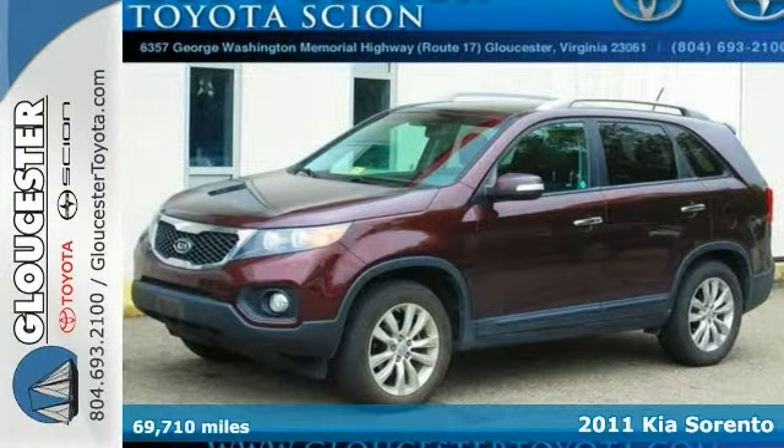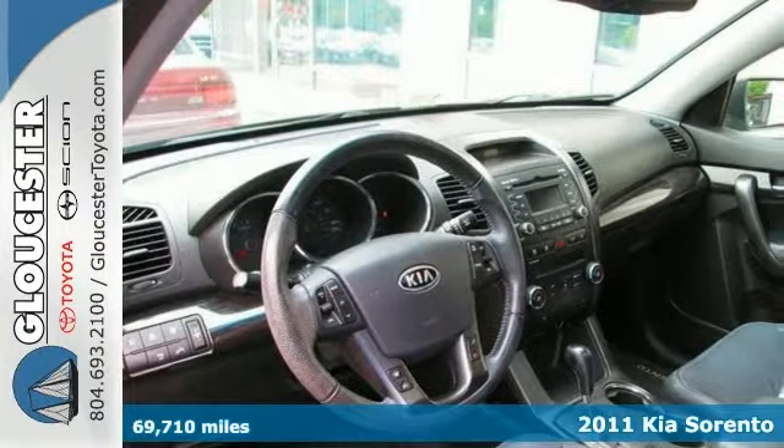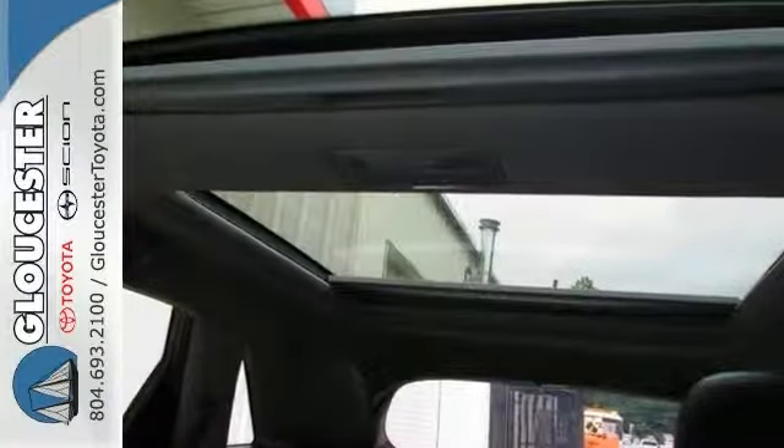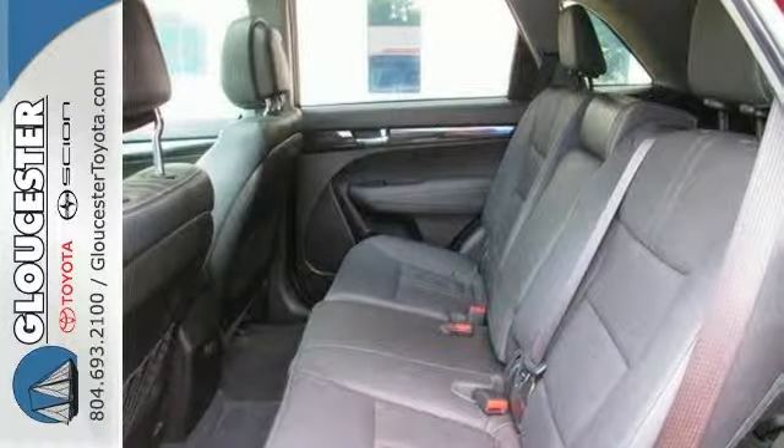Confused about which vehicle to buy? Well, look no further than this fully loaded Carfax One Owner 2011 Kia Sorento EX. It's known as a mid-size SUV Best Buy in 2011. Having had only one previous owner means that this superb Sorento is sure to be a favorite among our educated buyers.